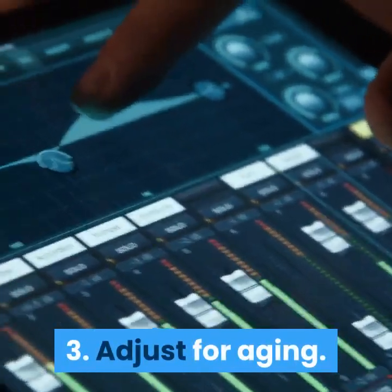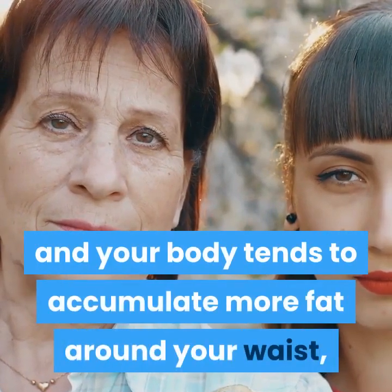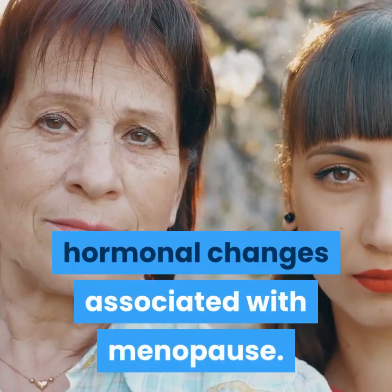Adjust for aging. As you grow older, your metabolism slows down and your body tends to accumulate more fat around your waist, especially when you factor in the hormonal changes associated with menopause.